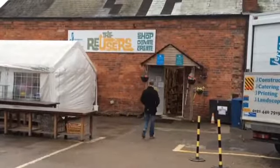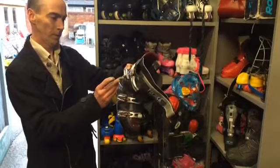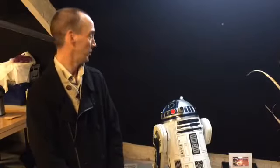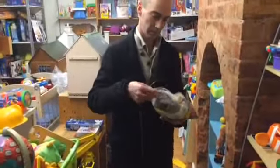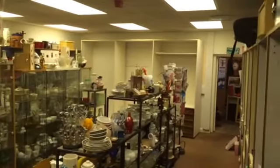We're at the Re-Users in Sutton Coldfield, and a lot of the parts you got actually came from here, didn't they? That's correct, yeah — coming down on a weekend, looking around, picking up little bits and bobs, bits of wood. And obviously, you know, that's what it represents: the sort of things that we throw away every day that, with a bit of creativity, you can turn into something, as you can see.